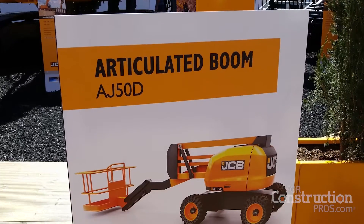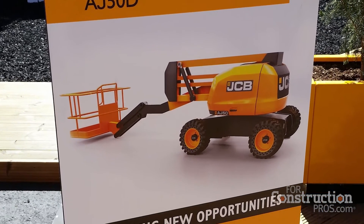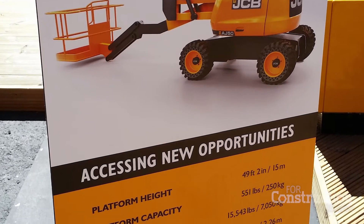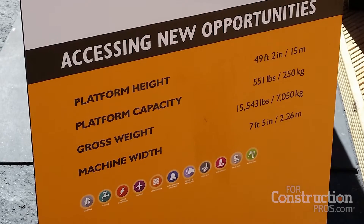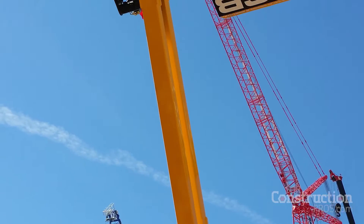Good morning, my name is Richard Butler. I'm the managing director of JCB Access. Here behind me we have the first of our articulated boom machines, the AJ50D. This is a 15,500 pound weight capacity machine with a basket capacity of 500 pounds. This is the first of five machines in our articulated boom range, which will all be available here in the US market by the end of fall 2017.